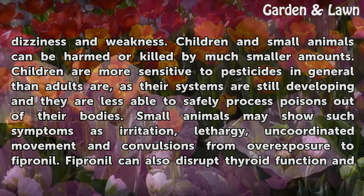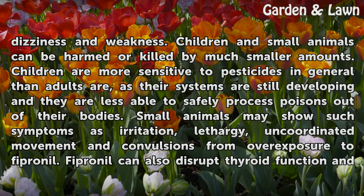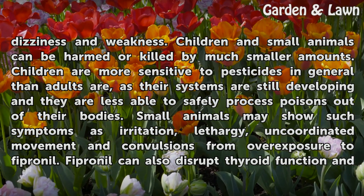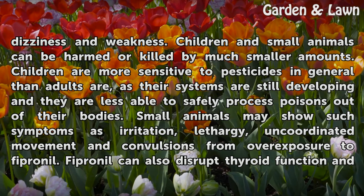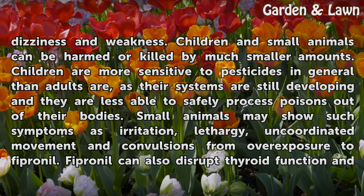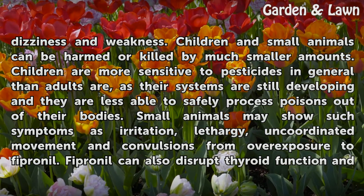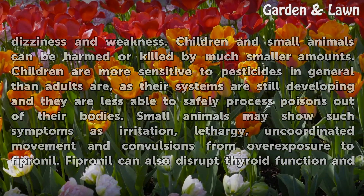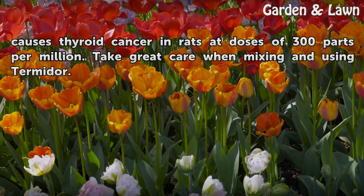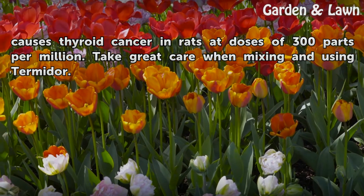Children are more sensitive to pesticides in general than adults, as their systems are still developing and they are less able to safely process poisons out of their bodies. Small animals may show symptoms such as irritation, lethargy, uncoordinated movement, and convulsions from overexposure to fipronil. Fipronil can also disrupt thyroid function and causes thyroid cancer in rats at doses of 300 parts per million.